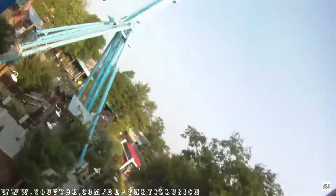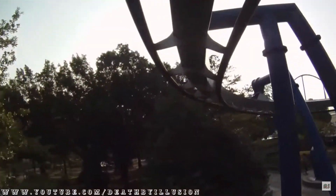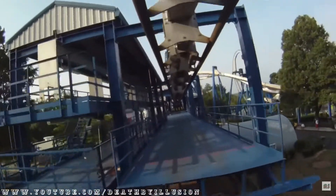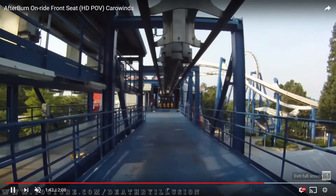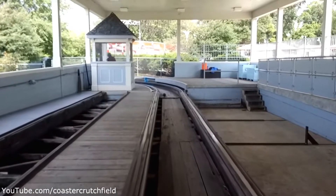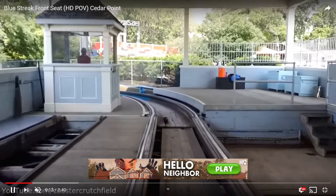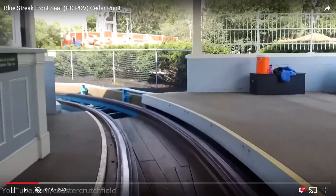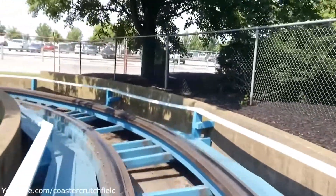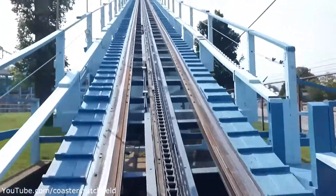The next ride is Afterburn at Carowinds — it would actually be really sad if they removed this. This POV goes to Death by Illusion, shout out to them. I don't see it happening; the only reasons it would get removed are that inverted coasters aren't as popular anymore and it's old. Afterburn is my favorite inverted coaster I've ridden — really fun and really intense.